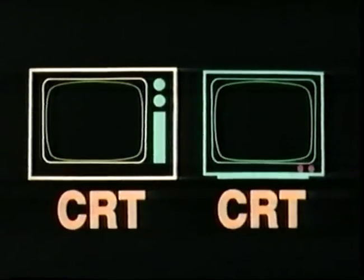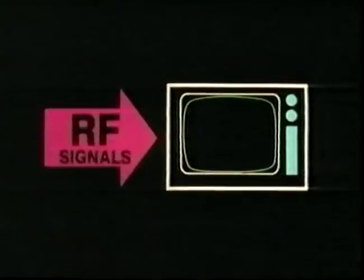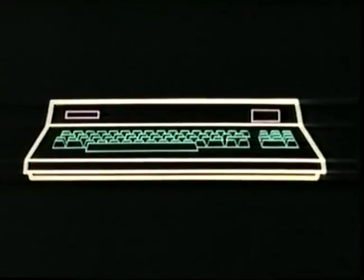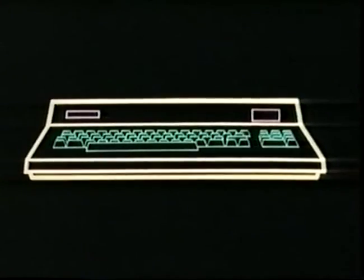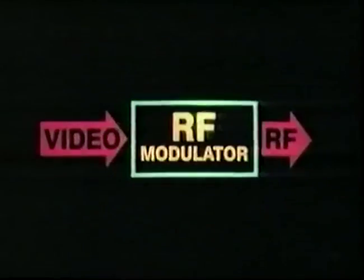So much for the similarities between TV sets and monitors. Now for the differences. First difference: the TV set can only cope with information that comes in the form of what are called radio frequency signals, or RF signals. But in order for a computer to put information on a screen, it has to send out what are called video signals. So before information can get from a computer to a TV set, it has to be modulated from video to radio frequency. This is done by an RF modulator.